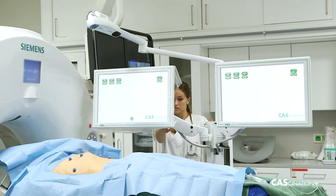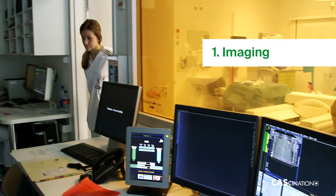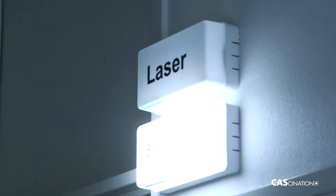We have the information in advance about the position in which the patient is to be placed. As soon as we've put them into the correct position, we get the data record ready. Then we do the CT scan. As soon as the CT data record is copied to the Cas1 navigation console, we let the radiologist know that they can come and do their planning.